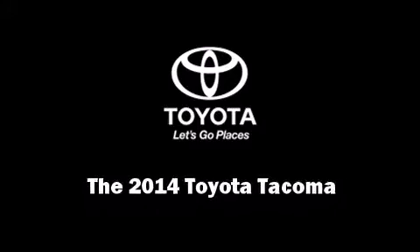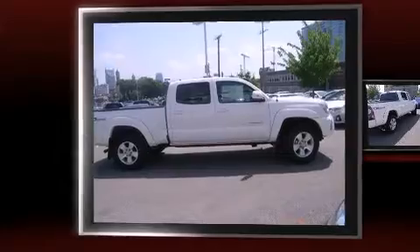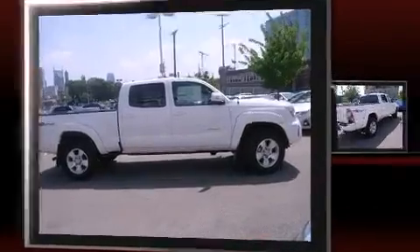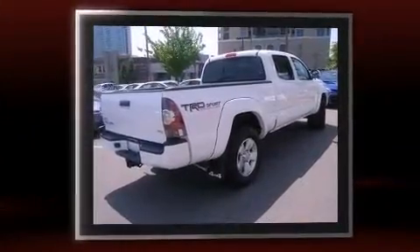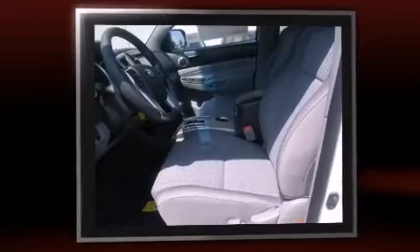Sensibility and practicality define the 2014 Toyota Tacoma. This four-door, five-passenger truck is waiting for you to take home. It features four-wheel drive capabilities, a durable automatic transmission, and a four-liter six-cylinder engine.